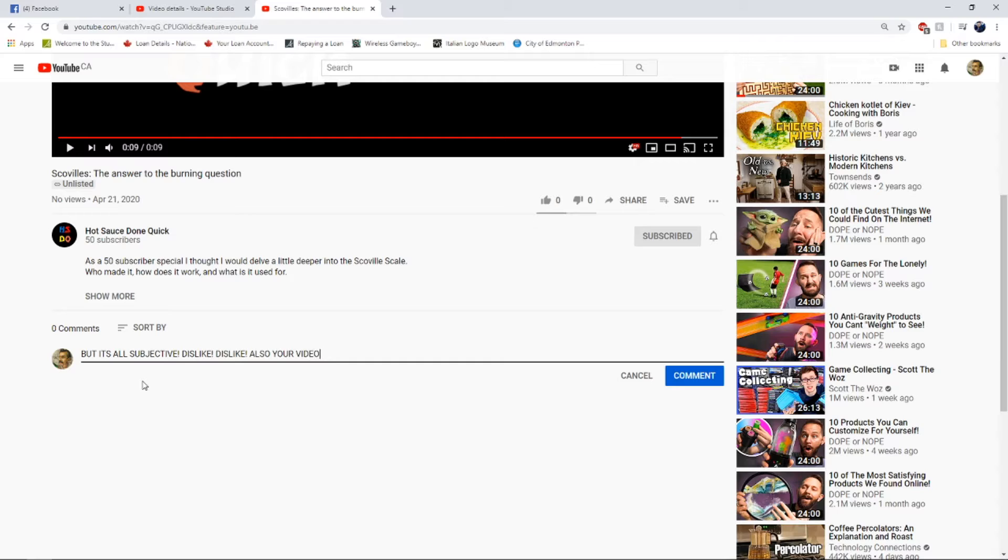You're absolutely correct, but please don't dislike. The system is highly subjective because it is based on the person, their tongue, their eating history, the size of the drop, the type of the sugar, the sensory fatigue, the pepper's growing conditions, the regional differences within peppers, etc. Now you're thinking to yourself: that is a lot of systematic errors. And you wouldn't be wrong — the systematic errors go on and on and on.